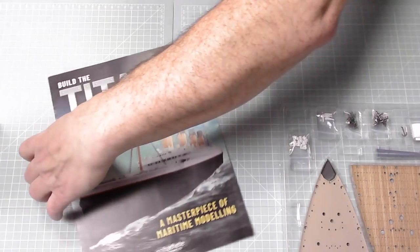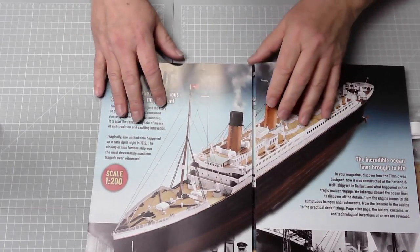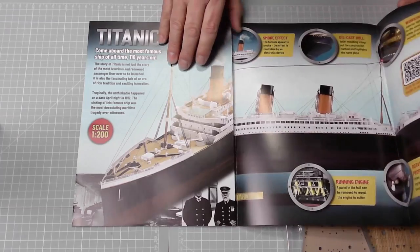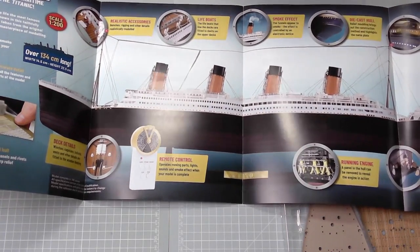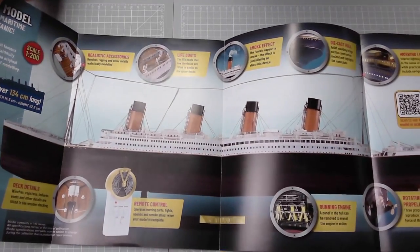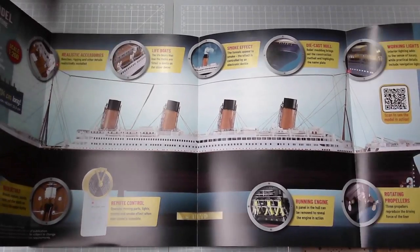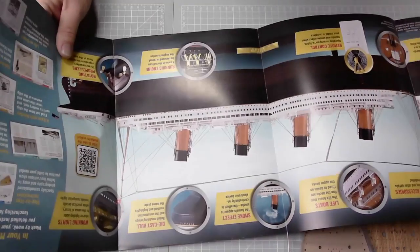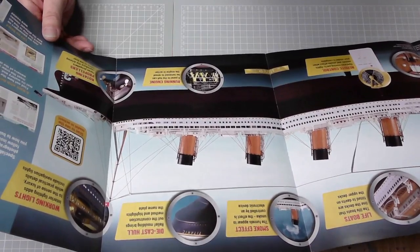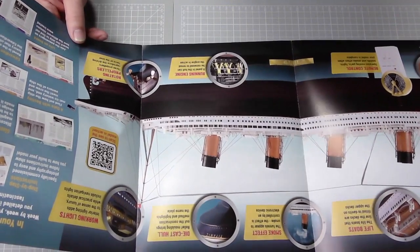That looks brilliant. 'Come aboard the most famous ship of all time - 110 years on,' which it will be shortly, only a few months off. There's a cracking poster. 'The deck details - winches, capstans, bollards, vents and other details are fitted to the wooden decking. Remote control operates moving parts, lights, sounds and smoke effect when your model is complete.' I think that looks quite handy, that remote control.